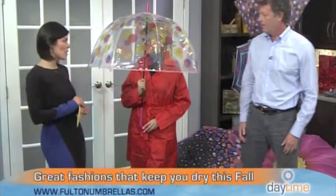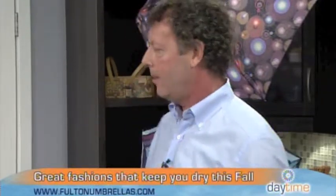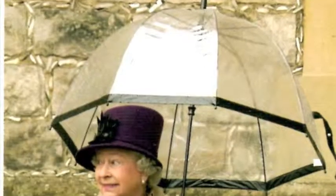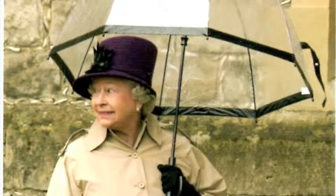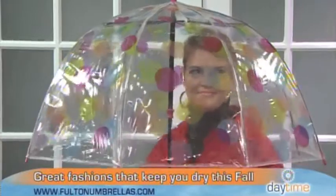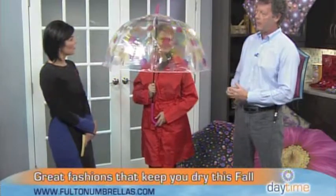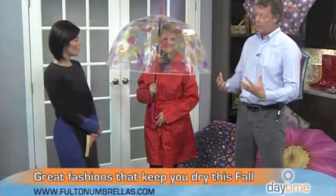Umbrellas are no longer just for function — they're a fashion accessory. You can incorporate them with your wardrobe; they work with a lot of things and will keep you dry. Now, is this the famous birdcage umbrella? It is — it's a see-through umbrella, and Her Majesty the Queen wears this umbrella. We make it for her.